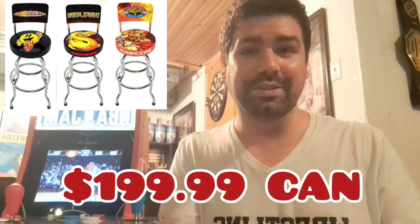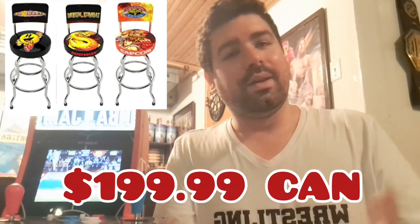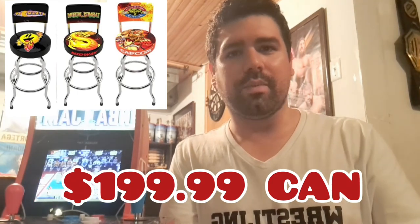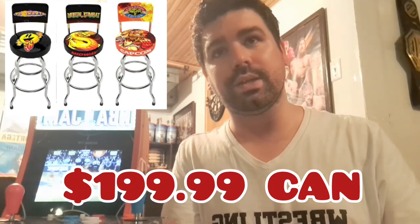Those are the three legacy swivel stools available right now on Amazon.ca. The price listed is a Canadian price and it's insane — $199.99. These should be $100 or less, maybe $75. Maybe this is just an Amazon price and retailers will sell them differently. Either way, it's cool to finally see these swivel stools, and I look forward to seeing more come out to complement the cabinets. Thanks for watching — I'll see you guys on the next one.